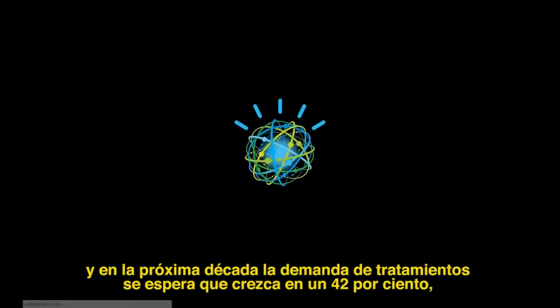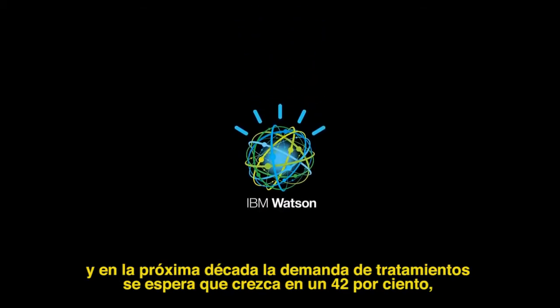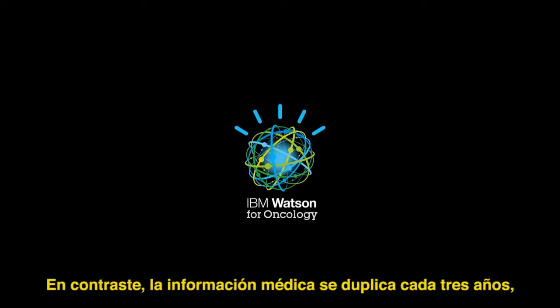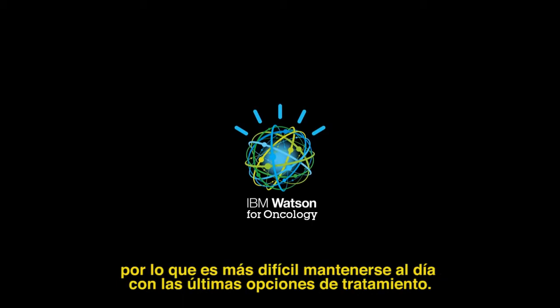Cancer is the second leading cause of death in the U.S., and in the next decade, demand for treatments is expected to grow by 42%, creating a shortage of 1,500 oncologists. Meanwhile, medical information is doubling every three years, making it more difficult to keep up with the latest treatment options.